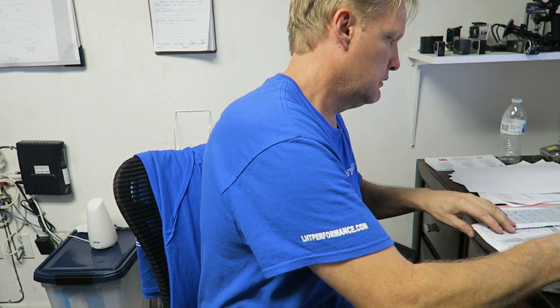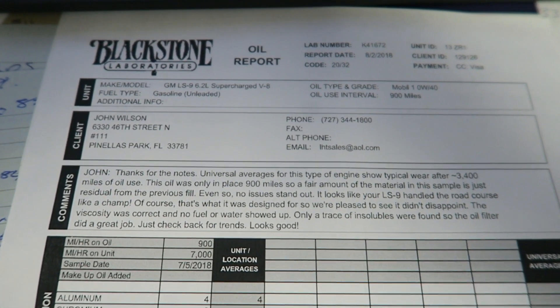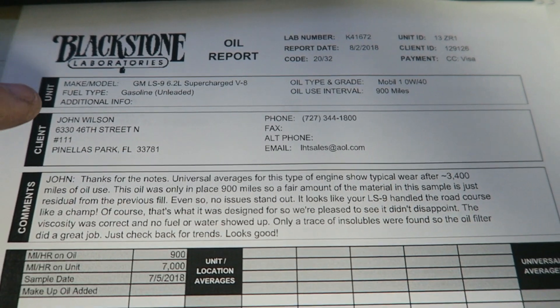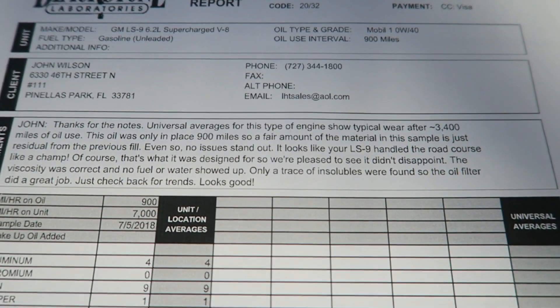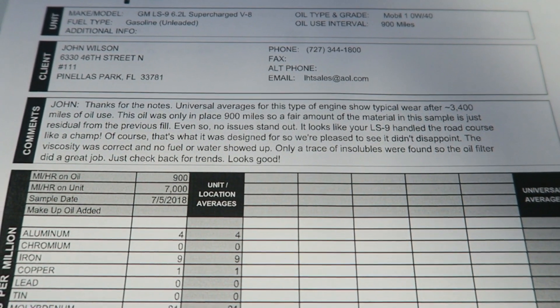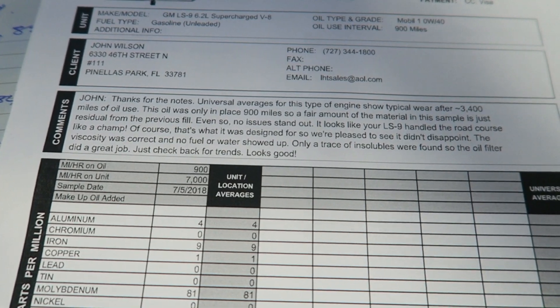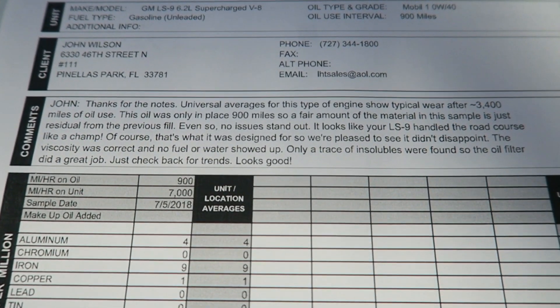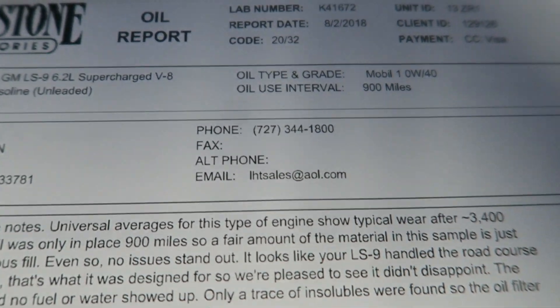This is what the report looks like — all the information about the car and the mileage. This oil sample was from the drive to the track, a full day of track, a little bit of drive home, and some driving around the city. That's why it's only showing 900 miles — I'm not that OCD.